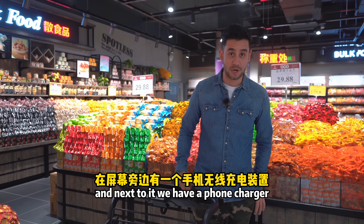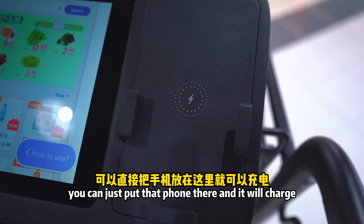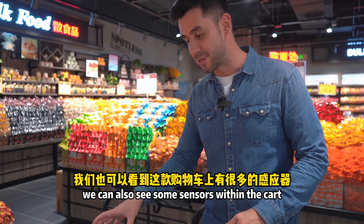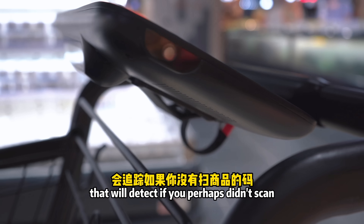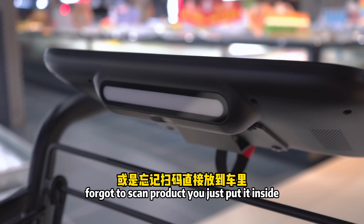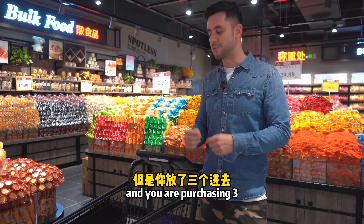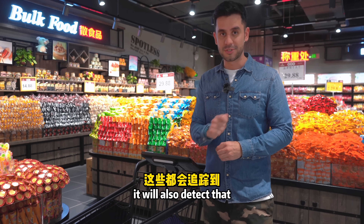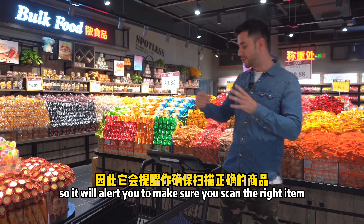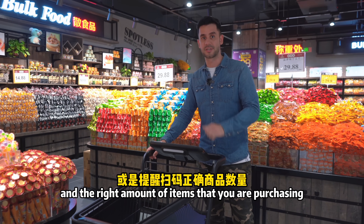Next to the screen we have a phone charger — absolutely convenient, because while you're doing grocery shopping you can just place your phone there and it will charge as you walk around. The cart also has sensors that detect if you forgot to scan a product before putting it in, or if you scanned one item but are purchasing three. It has different levels of security alerts to make sure you scan the right item and the right quantity.